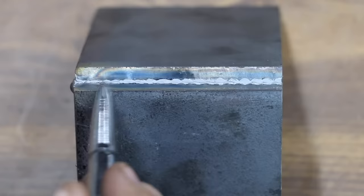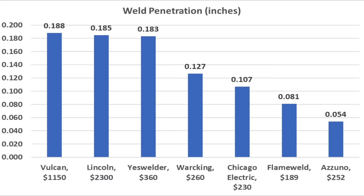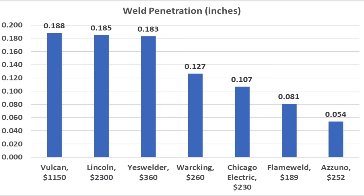I'll go ahead and grind off the weld just above the steel plate so we can measure penetration. I folded each test piece and measured the area with deepest penetration for each brand. When it comes to weld penetration, the expensive Vulcan and very expensive Lincoln outperformed the Yes Welder, but the Yes Welder wasn't too far behind.